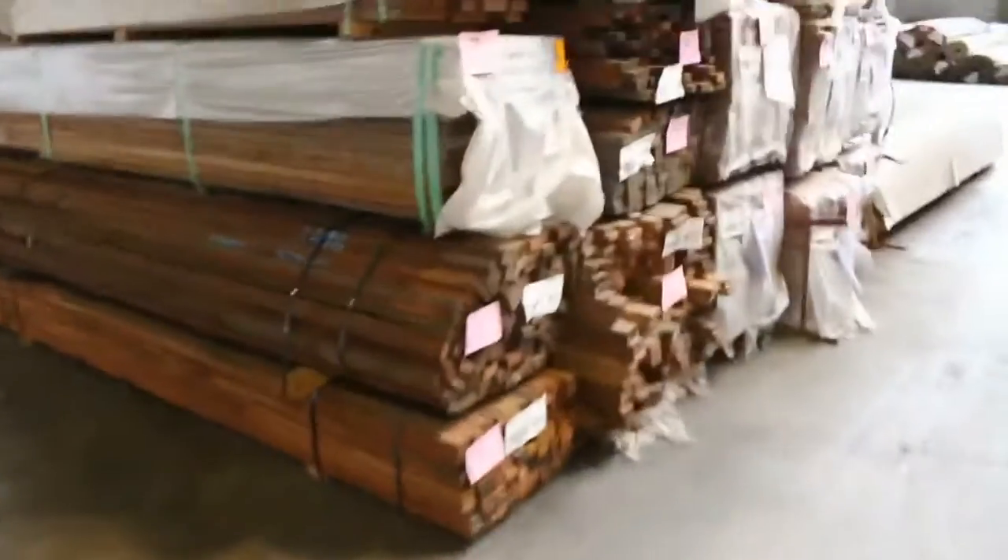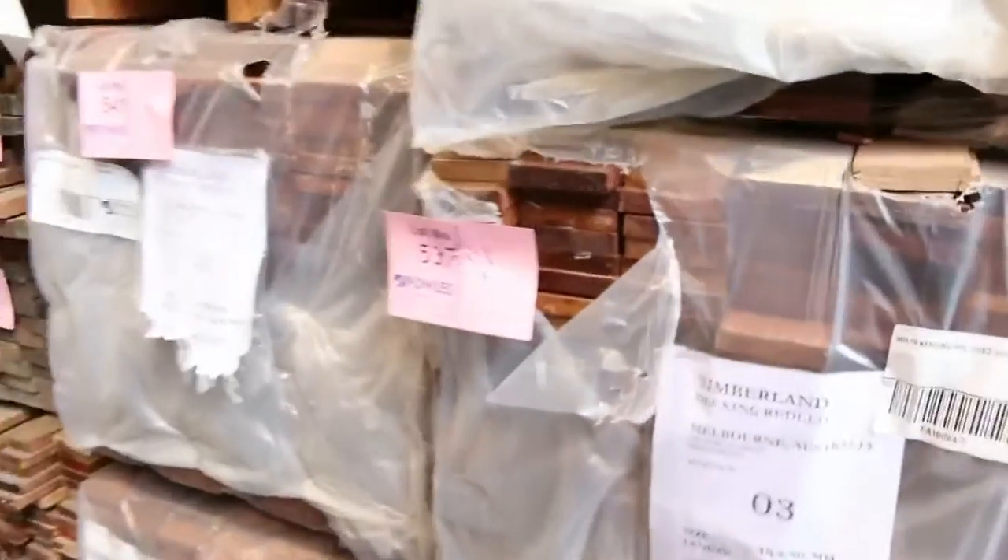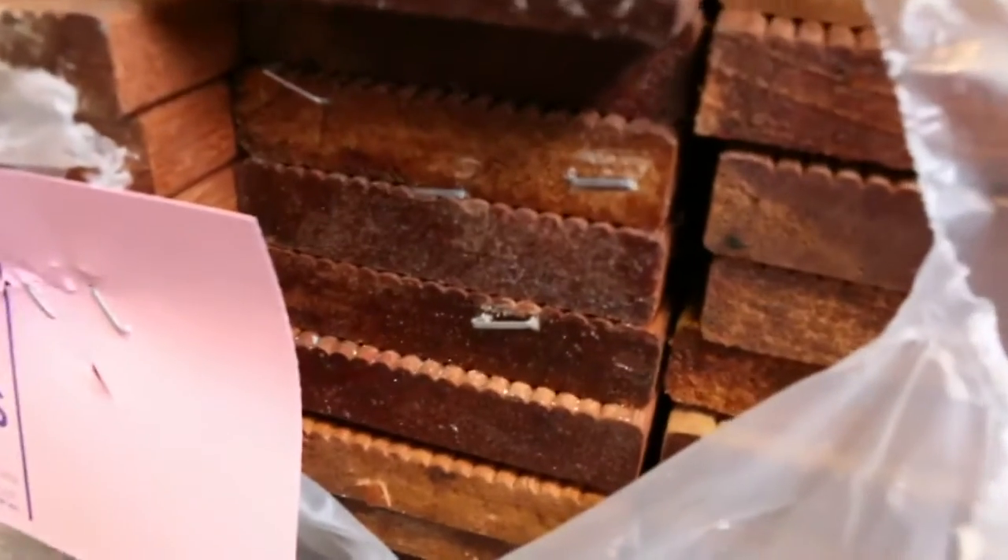Over here we've got some karooing decking, 90x19 pre-oiled karooing decking — nice shipping packs there. That'll do really well.